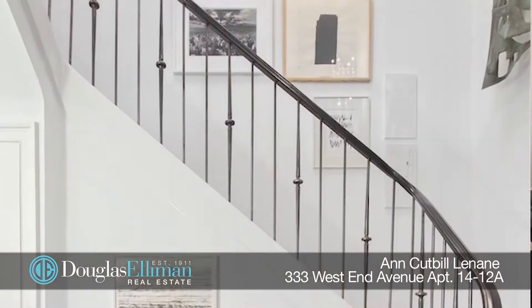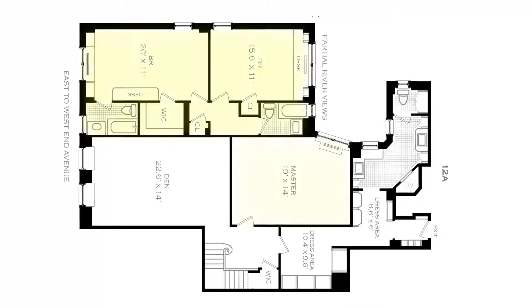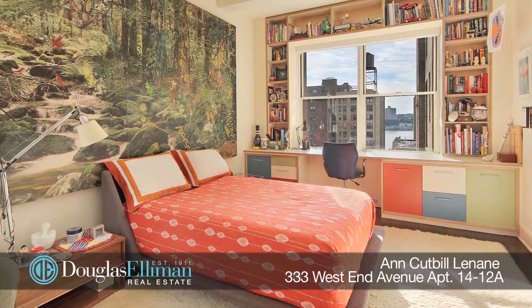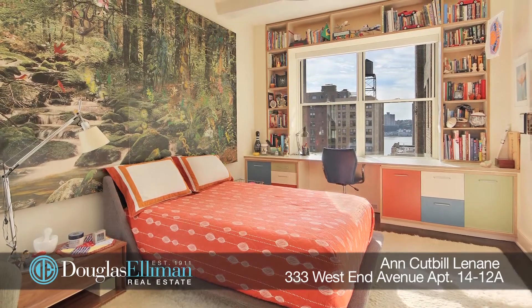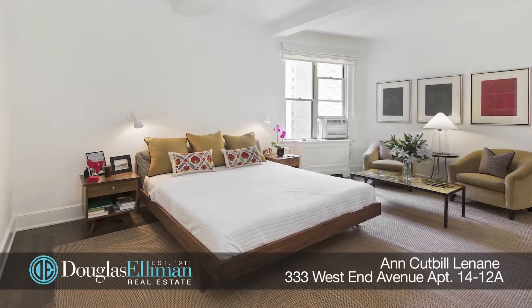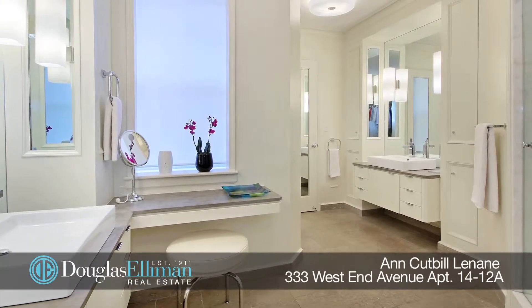As you descend the sweeping staircase you will enter the large and comfortable media room. Also on this level are three bedrooms and three full bathrooms — two en-suite bathrooms with walk-in closets, including a master suite with an enormous custom built-in dressing room and closet, and a luxurious master bathroom with custom vanities.